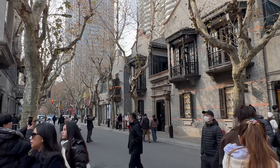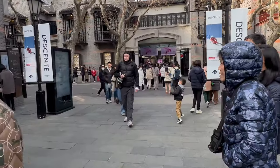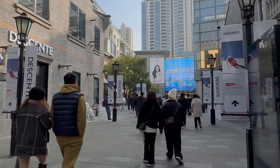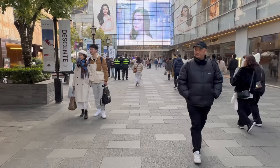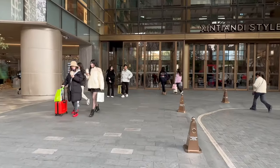Chongye Road — this is a walking street that separates the north and south blocks of Xintiandi. The south block has both restored buildings and also new buildings, as well as the Xintiandi style mall.